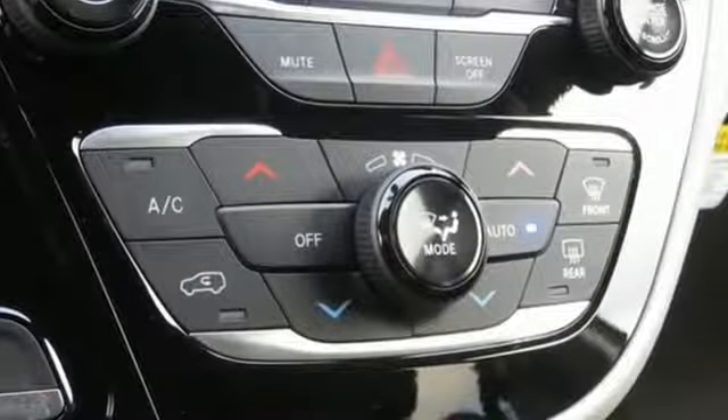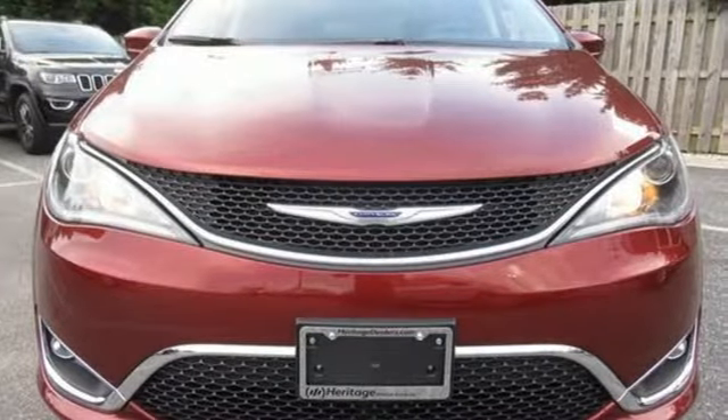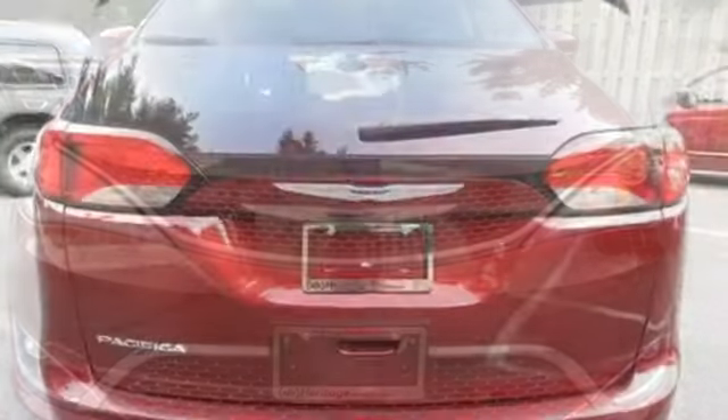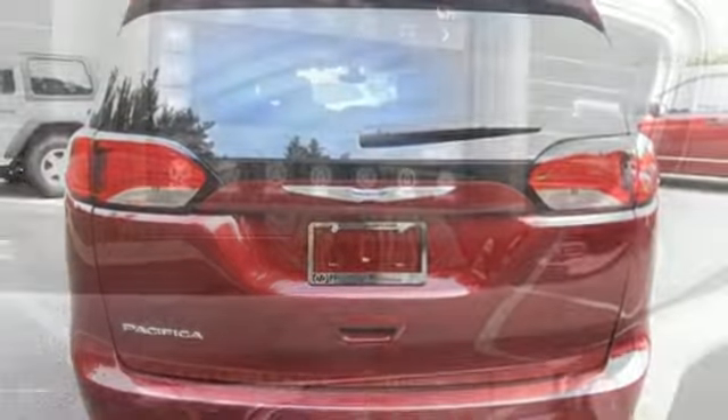And get ready for an impressive combination of features: streaming audio, power heated mirrors, front heated leather bucket seats, rear parking sensors, doors and push button start proximity key.